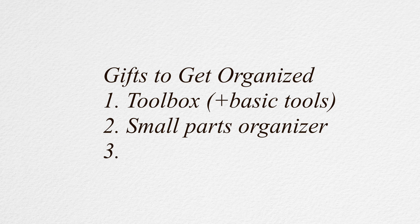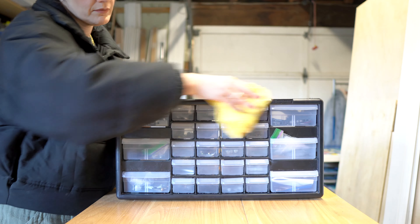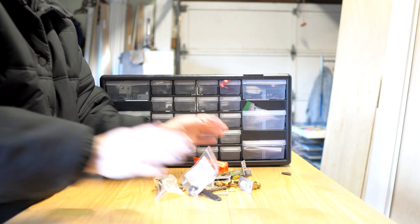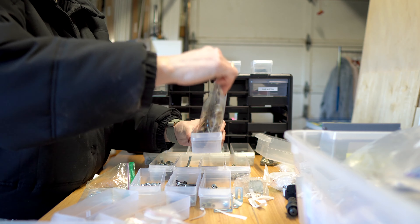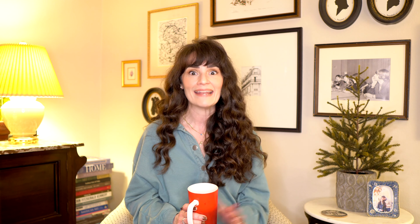While we're on the topic of organizing, I'm absolutely in love with my small parts organizer. This thing is amazing. I actually bought it for my classroom to store all the little bits and bobs teachers need — office supplies, that kind of thing — but I ended up bringing it home and using it in the wood shop. Anytime I do a project and have extra screws or buy something specific with extras, I just put them in one of the little drawers.